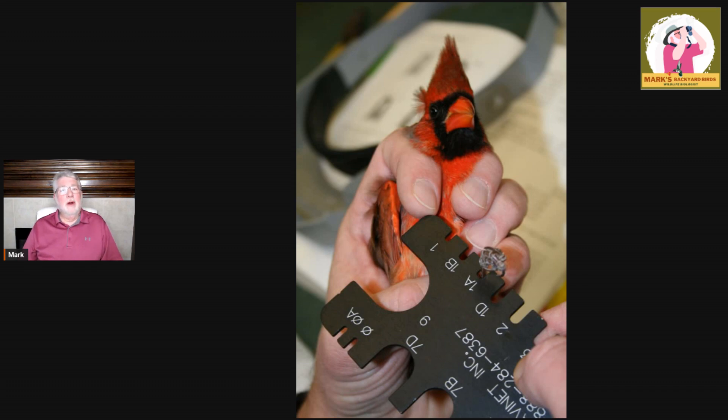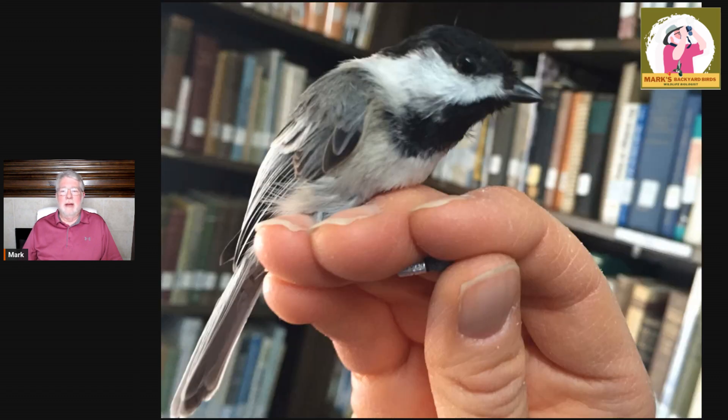We put a band on each bird that is solely for that individual. Here's a great example — you can see the band on the chickadee's leg between the thumb and fingers. That bird band has a number on it exclusive to that little chickadee. Once they've taken all the measurements, they weigh them, they assess their health by the amount of fat on them, and then they release them from where they caught them.